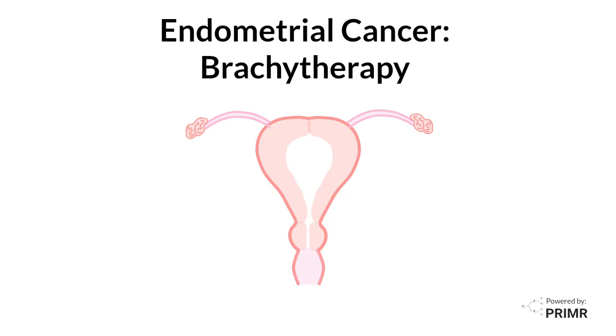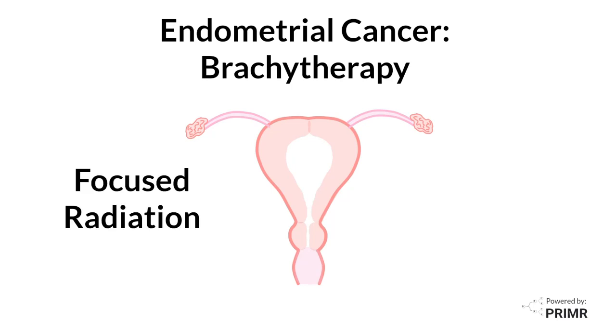This video is about brachytherapy for endometrial cancer, which is a focused radiation treatment that's done after surgery for endometrial cancer.